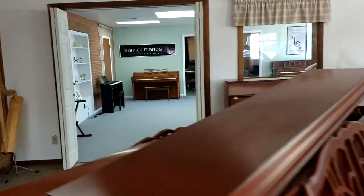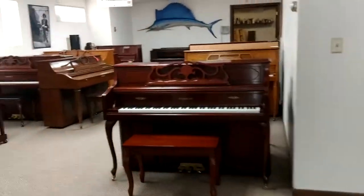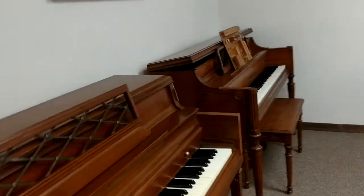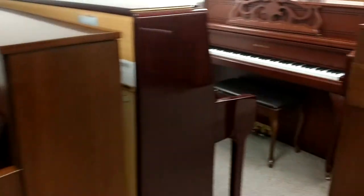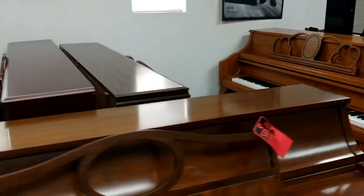We've got some used instruments around too — Baldwins. I've got a whole bunch back here in the back, just waiting for the right person to come in and find the one they're looking for and fall in love and take it home. We've got everything from Wurlitzers to Story & Clarks to Samicks back here — just a bunch in the used room right now.